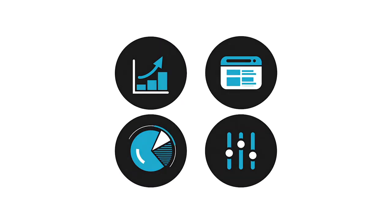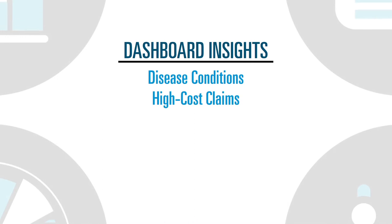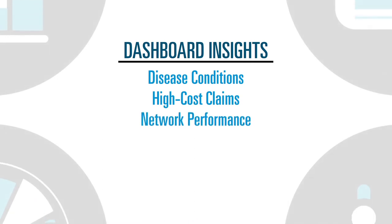What's more, we've added many enhancements to Insights 360, making it easier to drill down into your data and uncover trends. These include additional dashboards focusing on disease conditions, high-cost claims, network performance, and more.